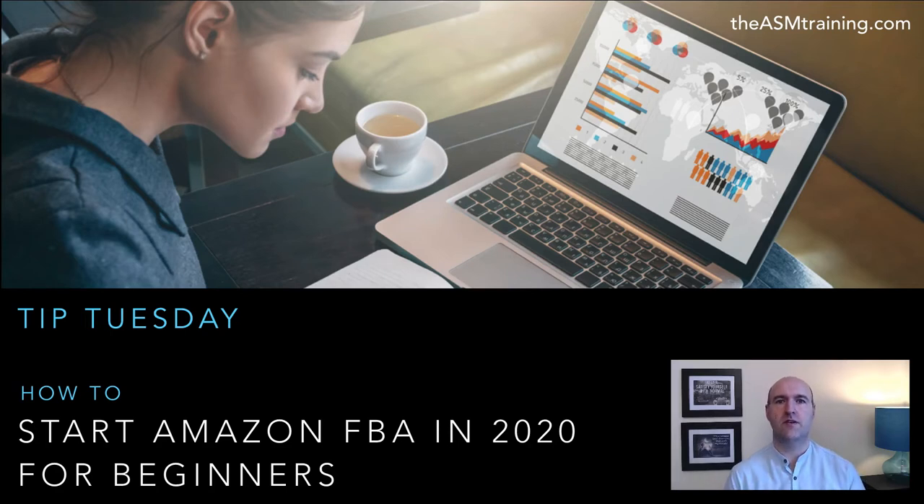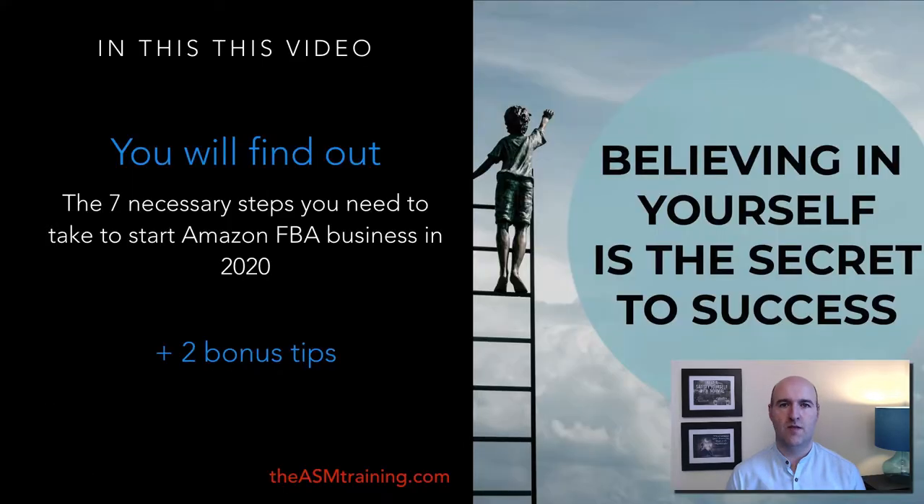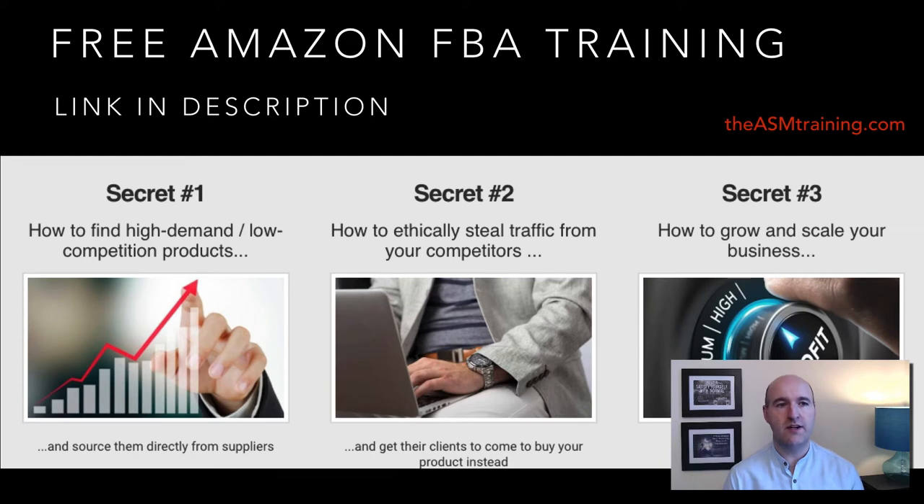Hello everyone and welcome to the new series 'Tip Tuesday' — videos that will run every single Tuesday. We're starting this series with a video titled 'How to Start Amazon FBA in 2020 for Beginners.' In this video you will find out the seven necessary steps you need to take to start an Amazon FBA business in 2020, and if you stay until the end I will give you two extra bonus tips.